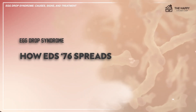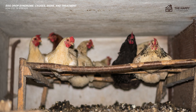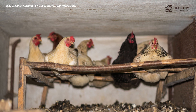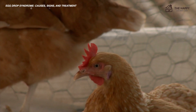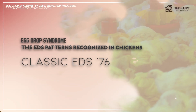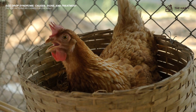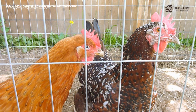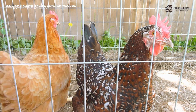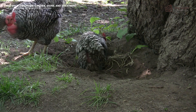So how does EDS-76 spread among backyard flocks? The virus spreads vertically through their eggs, but birds' droppings can also contain the virus, which can be horizontally transmitted through an oral route. The first pattern is the classic EDS-76, which occurs when breeding chickens get infected and the virus spreads vertically through the eggs. The virus stays dormant until the infected chick reaches sexual maturity, at which time the virus will spread through the eggs and droppings. Any chicken that comes in contact with their eggs and droppings will contract the virus.